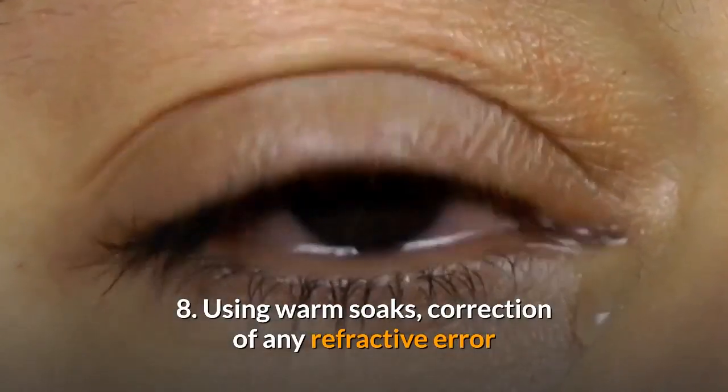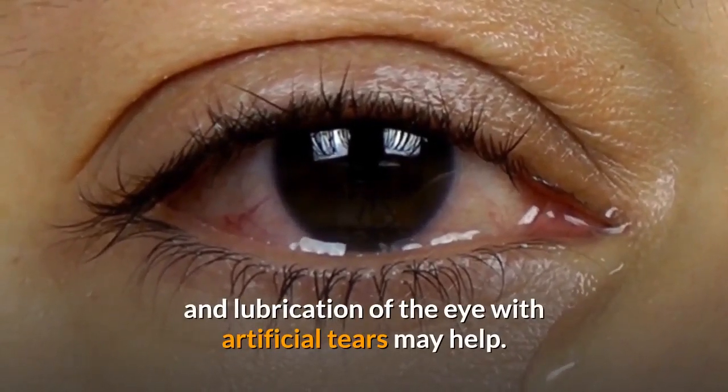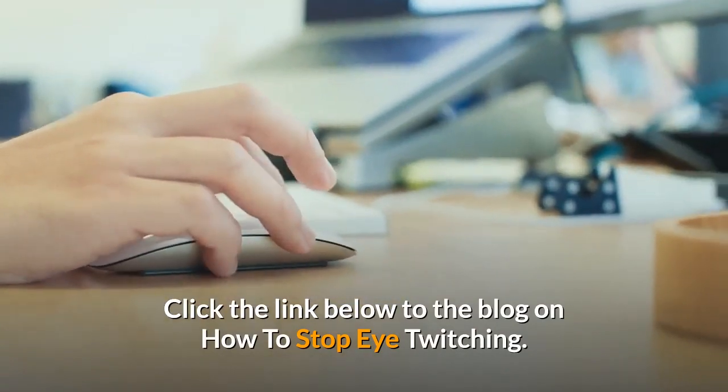8. Using warm soaks, correction of any refractive error, and lubrication of the eye with artificial tears may help. Click the link below to the blog on how to stop eye twitching.